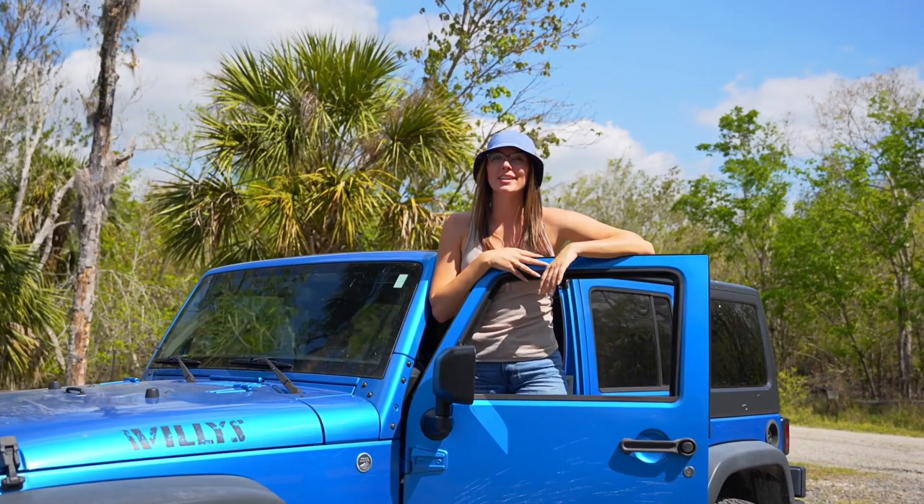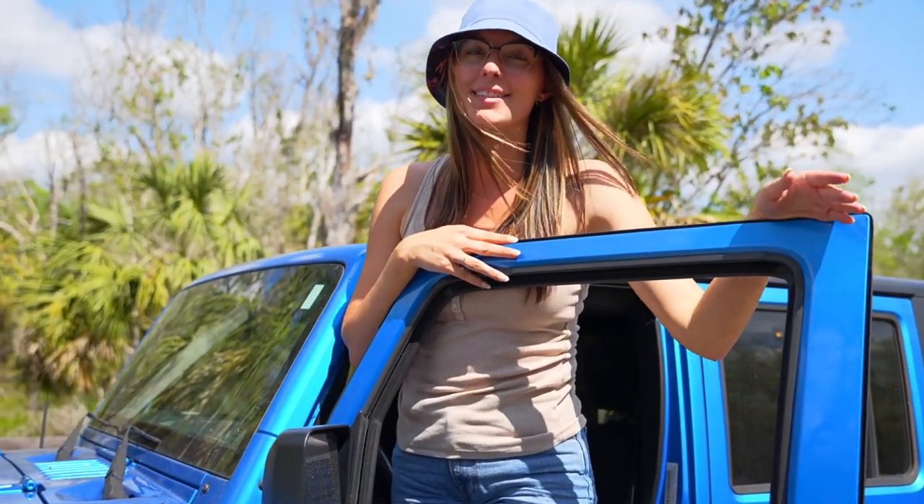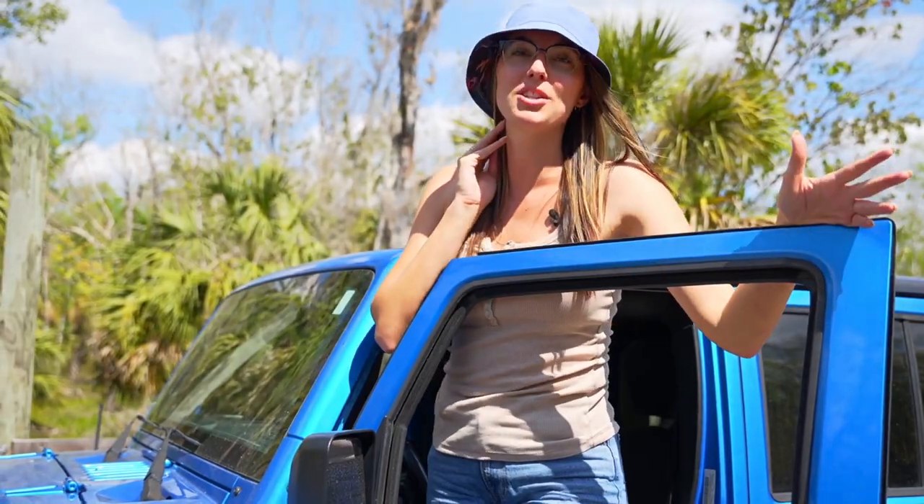Have you been fishing for the perfect property to build your dream home on? Let me introduce you to 1889 Southwest Gator Trail in Arcadia, Florida. This beautiful fully fenced 7.8 acres is a builder's dream — let me show you around.